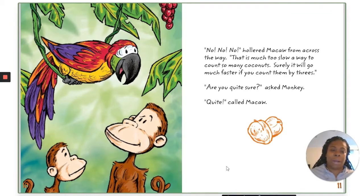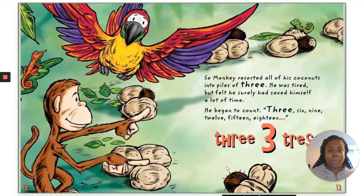"Are you quite sure?" asked Monkey. "Quite!" called Macaw. So Monkey resorted all of his coconuts into piles of three. He was tired, but he felt he had surely saved himself a lot of time. He began to count: three, six, nine, twelve, fifteen, eighteen. Tree — tres.